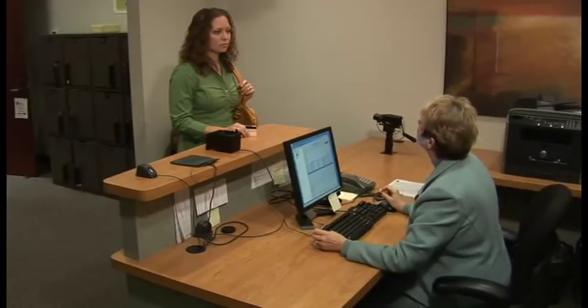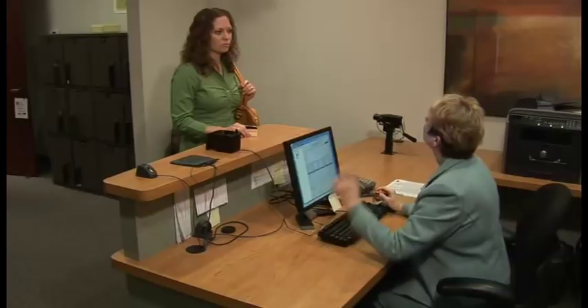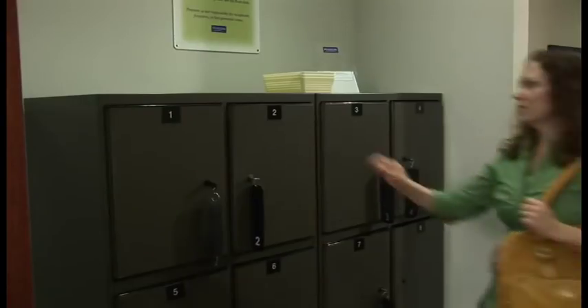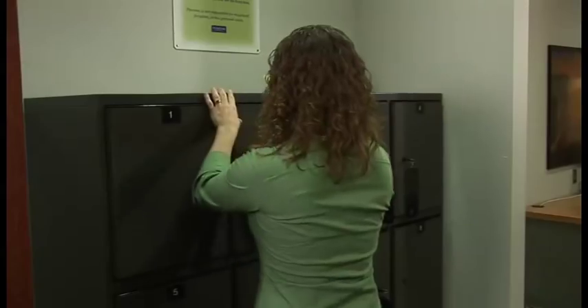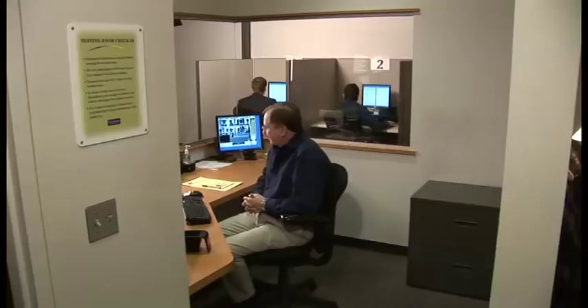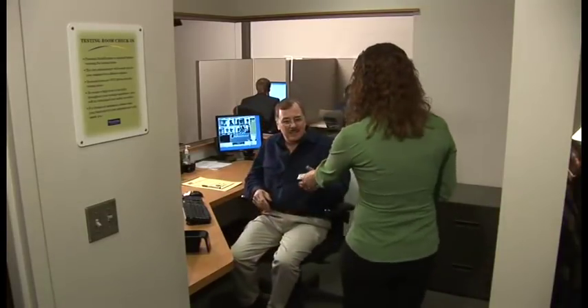Next, you will be given a key to a storage locker. Pearson VUE provides secure storage for your belongings because personal items such as watches, cell phones, wallets, and purses are not allowed in the testing room. If your exam requires a calculator, one will be provided for you.